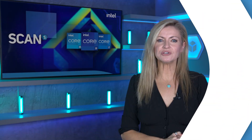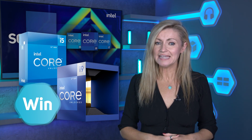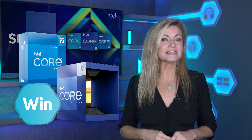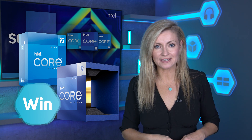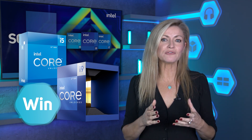We're giving two lucky viewers the chance to win one of these new Intel 12th gen core processors. All you have to do to be in with the chance of winning a Core i9-12900K or a Core i5-12600K is click the link in the description, which will take you to our Gleam competitions page, where you just need to let us know what the difference in cache size between the two CPUs is for your free entry.